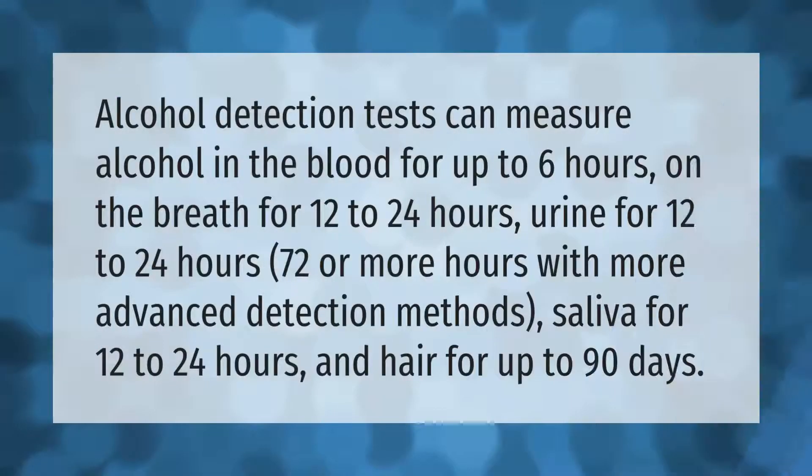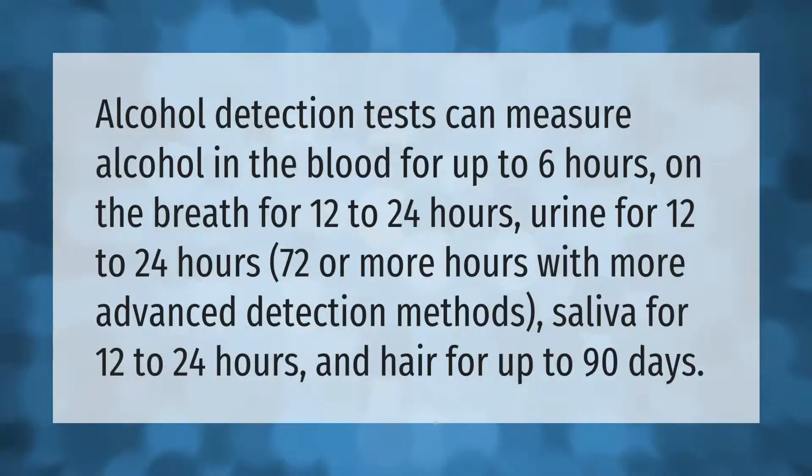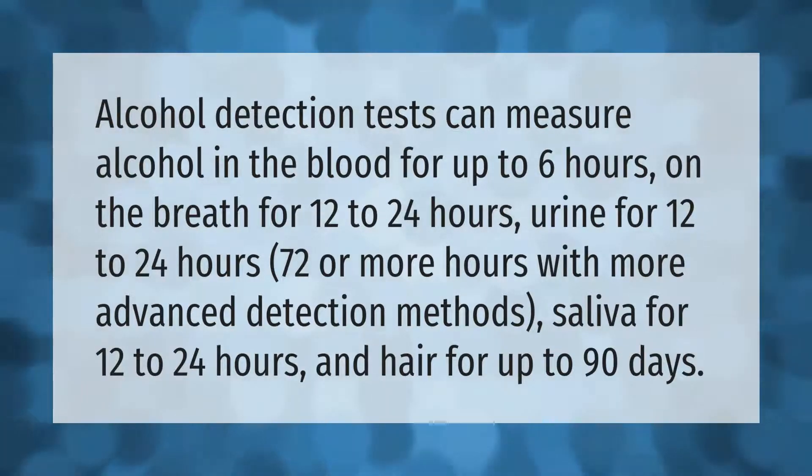Alcohol detection tests can measure alcohol in the blood for up to six hours, on the breath for 12 to 24 hours, in urine for 12 to 24 hours — or 72 or more hours with more advanced detection methods — in saliva for 12 to 24 hours, and in hair for up to 90 days.